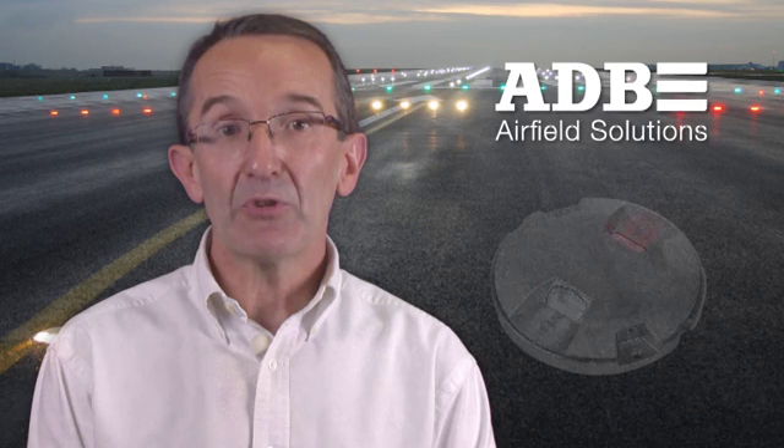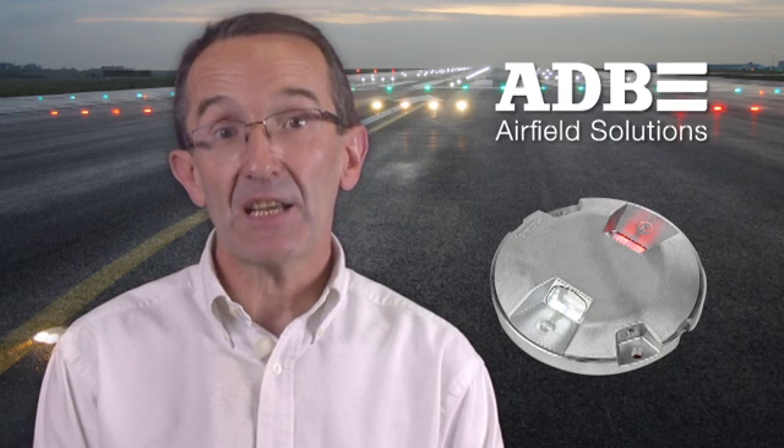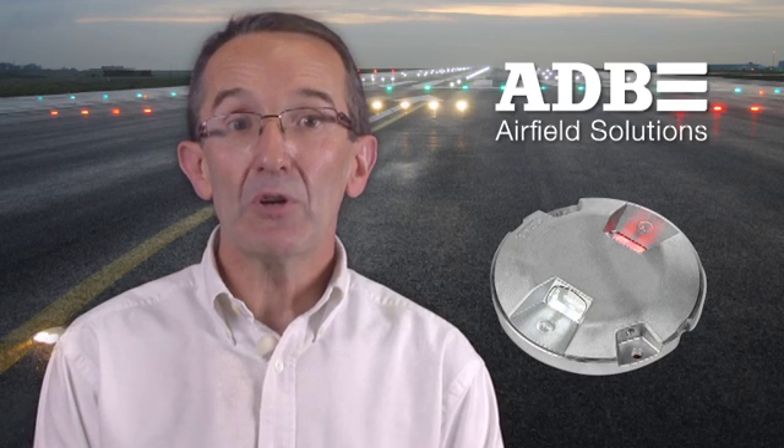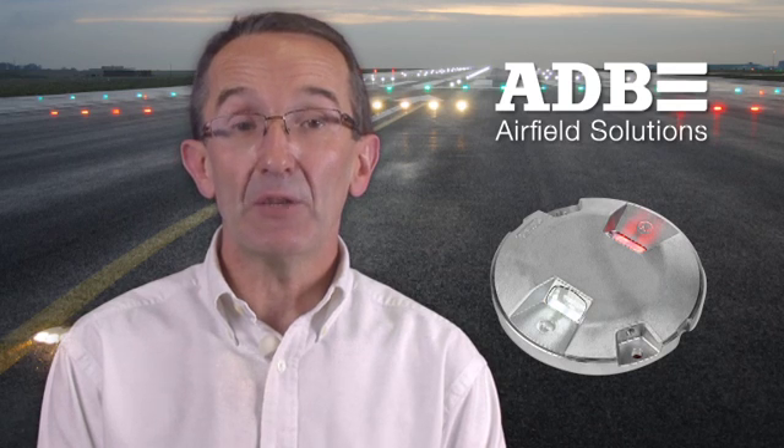Today, I want to introduce you to ADB's LED lights, a comprehensive portfolio of LED lights for runways and taxiways. Most of you must already be aware of the benefits of LED lights in the past 10 years that we commercialized them. However, we noticed that some tangible benefits are still unclear to many. That is why we want to make sure all aspects are covered when you consider implementing LED solutions for airfields.